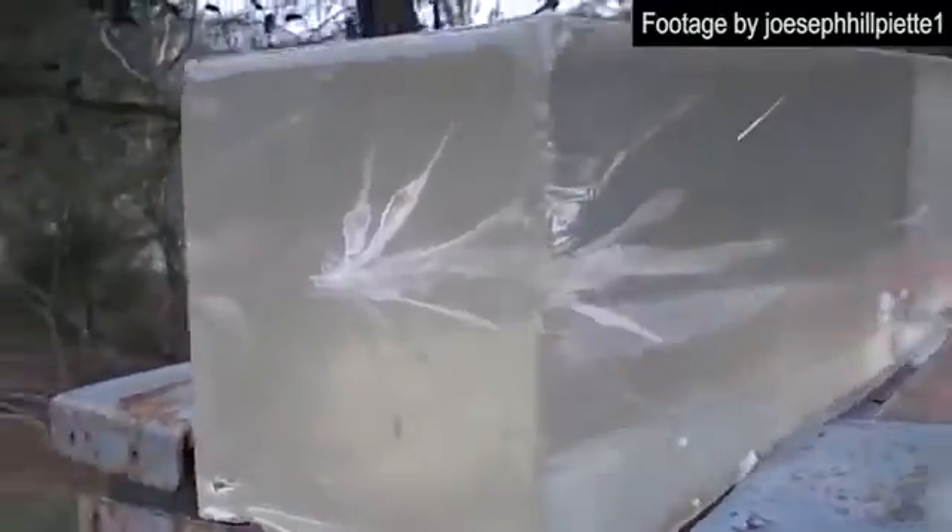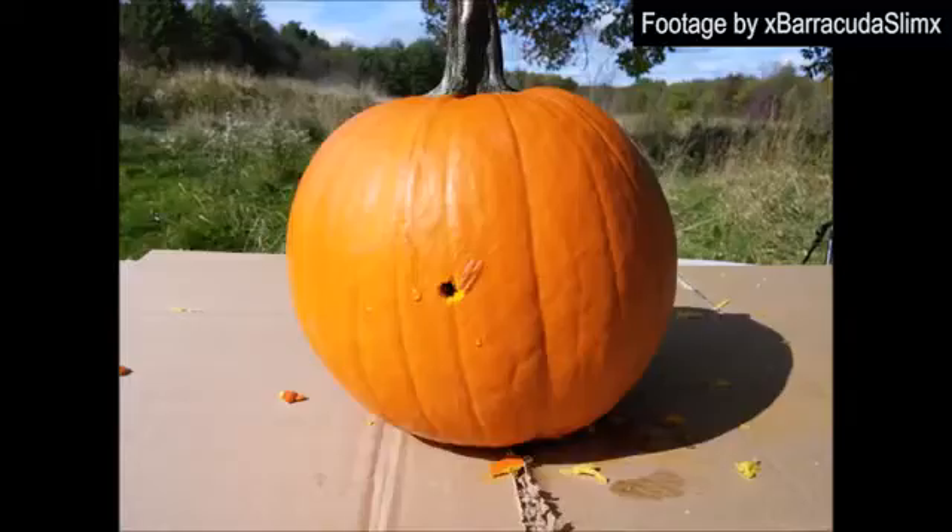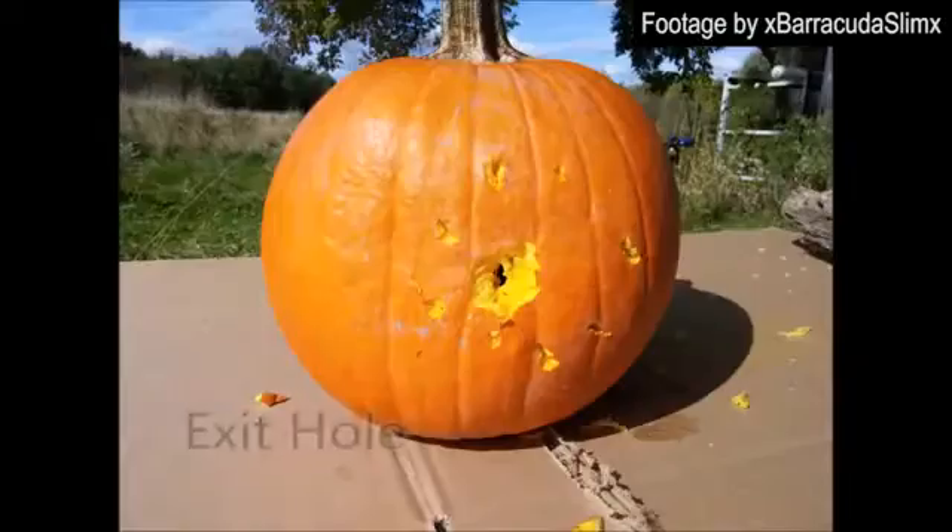Upon impact, the base of the projectile begins to force through the individual trocar joints, which separate from the projectile and spread through the target, creating maximum trauma through multiple wound channels without any reduction to the penetration of the primary slug. When fired through various materials, the RIP cartridge consistently achieves extreme damage, trauma, and velocity.